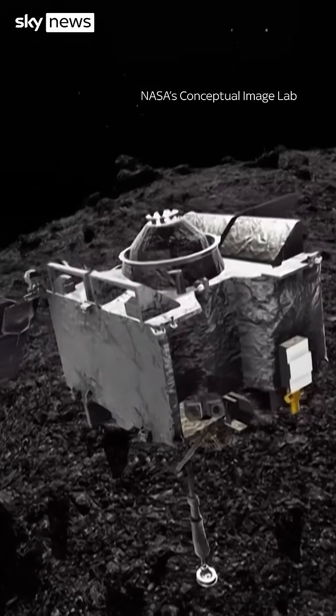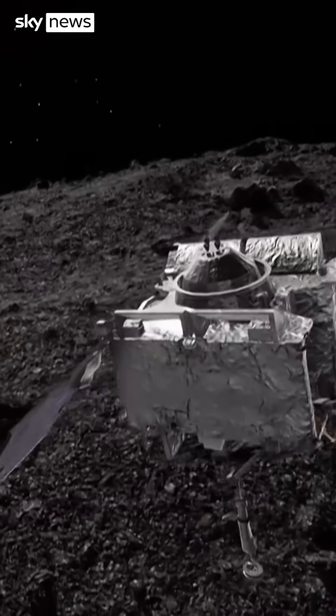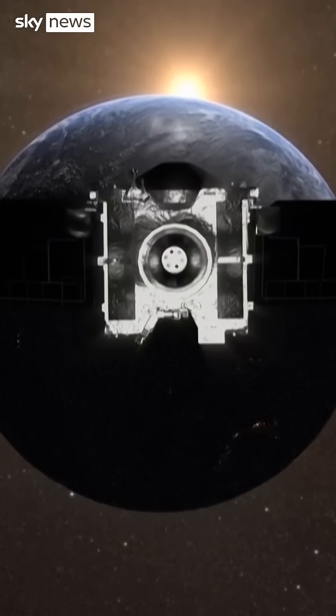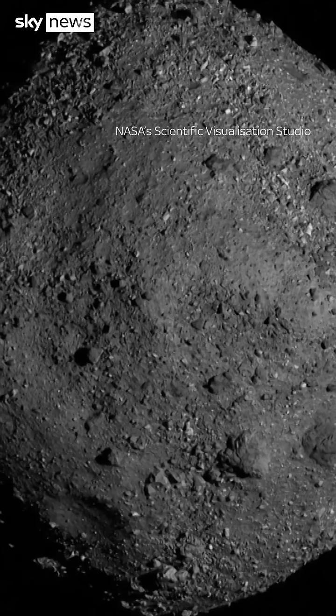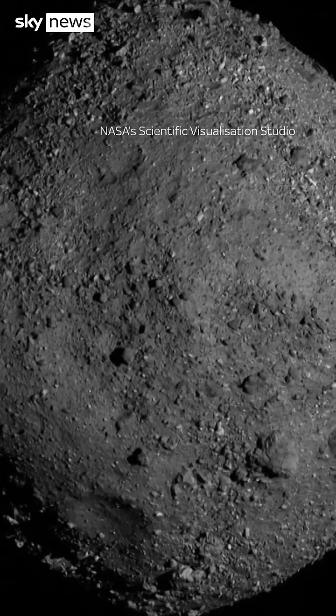Second, scientists found a smorgasbord of material: some that formed at high temperatures close to the sun, others that originated in the outer solar system, and even the interstellar medium — the gas and dust that exists between our galaxy's stars. They think Bennu was an offshoot from a bigger asteroid that formed in the outer solar system, probably beyond the orbit of Saturn.